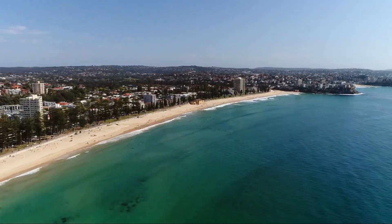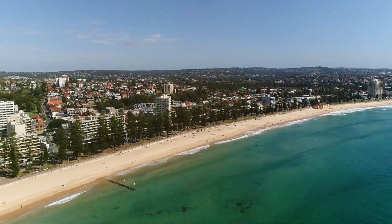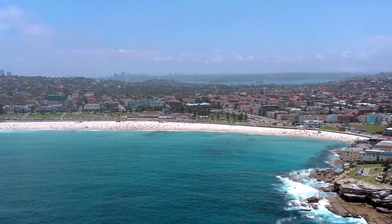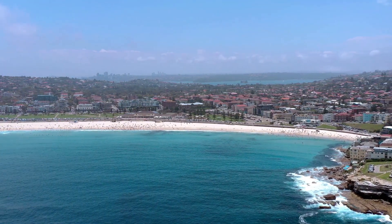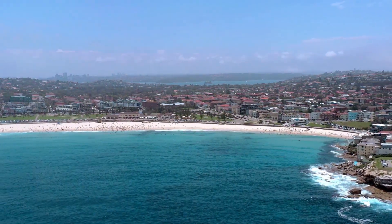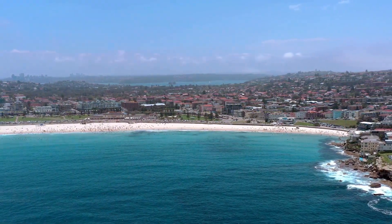It's about enjoying life at a slower pace, embracing the outdoors, and making the most of Australia's incredible natural assets. This is a place where anyone and everyone can find their own slice of paradise. With its surf-friendly waves and scenic walks, it's a destination that embodies the laid-back Australian beach culture.